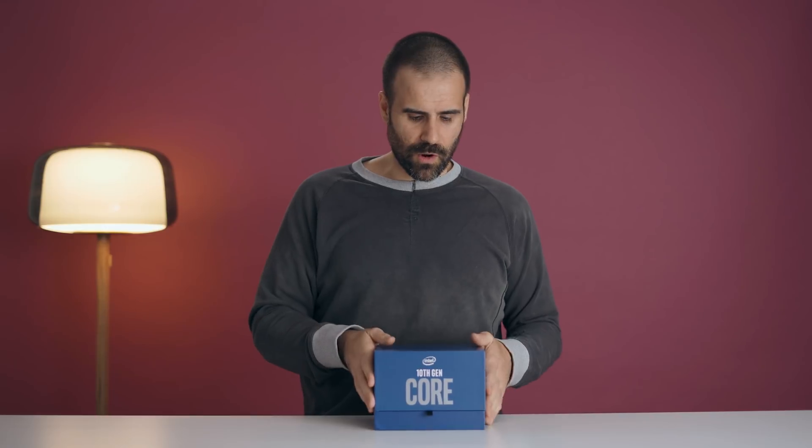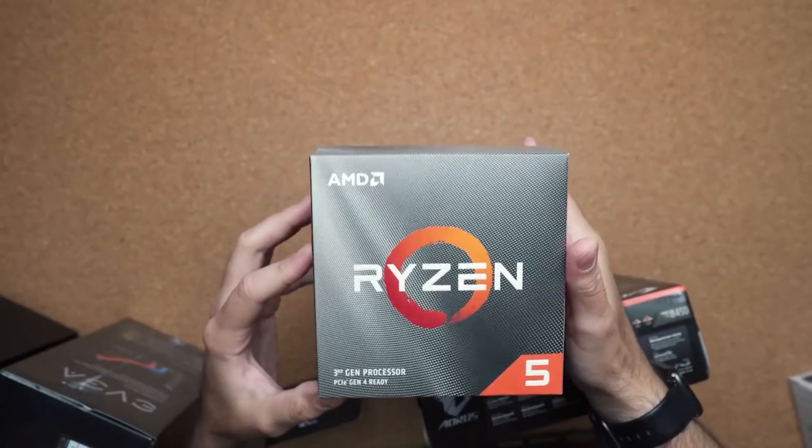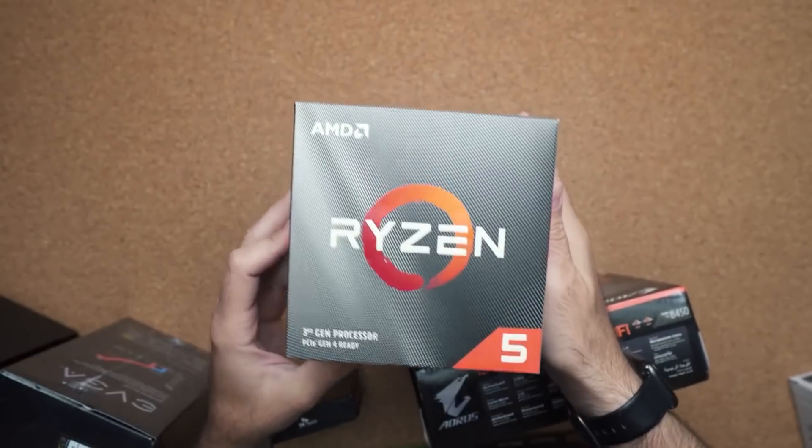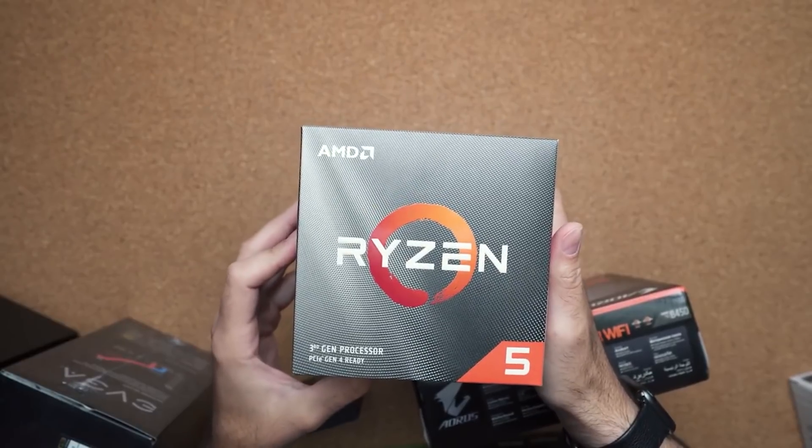If you're a budget gamer, you're still better off going with the brand new i5 they just announced or grabbing a 3600X. The six-core parts in those CPUs are more than enough to game on a more affordable platform.